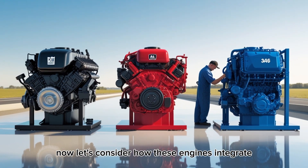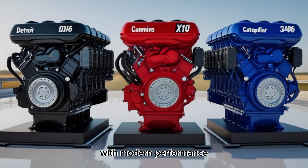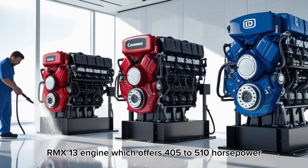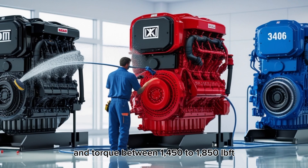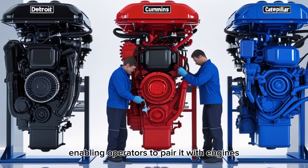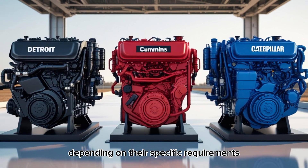Now, let's consider how these engines integrate with the Kenworth W990, a semi-truck that combines traditional styling with modern performance. The W990 is typically equipped with a PACCAR MX-13 engine, which offers 405 to 510 horsepower and torque between 1,450 to 1,850 lb-ft. However, the versatility of the W990 allows for customization, enabling operators to pair it with engines like the DD-16, X10, or 3406, depending on their specific requirements.